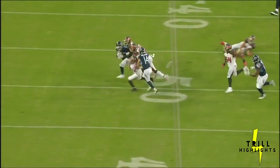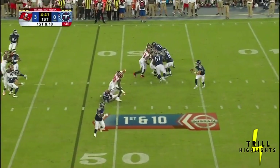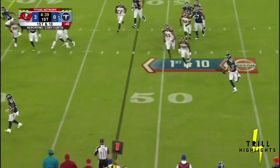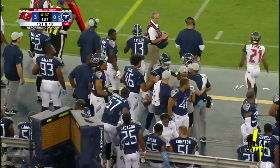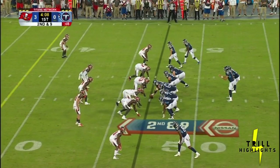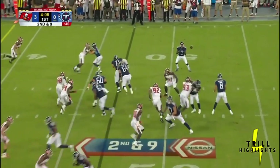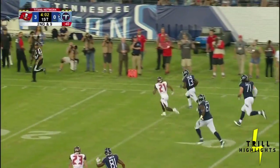Do you think that Deion Lewis could possibly catch 50 balls? When you look at what the Rams did last year with 80-plus receptions for Todd Gurley, and you look at the last two years in Atlanta — a back who carried 150 times or more, he led the league with 4.93 yards per carry.